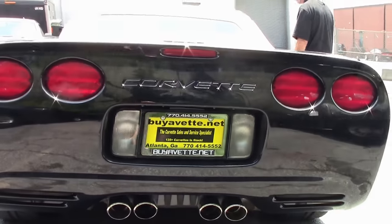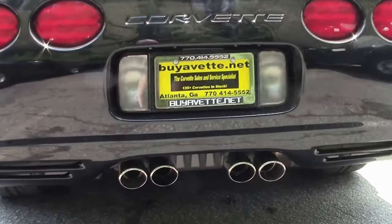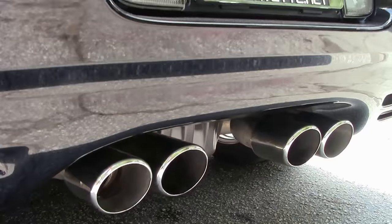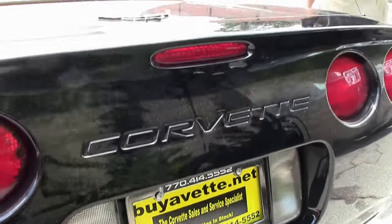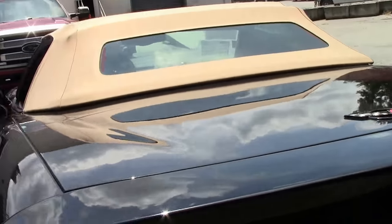As we come around to the tail end, check out the cat-back performance exhaust. This good-looking Corvette comes with a free two-year warranty. Check out more pictures at buyavet.net or just email me at david@buyavet.net.